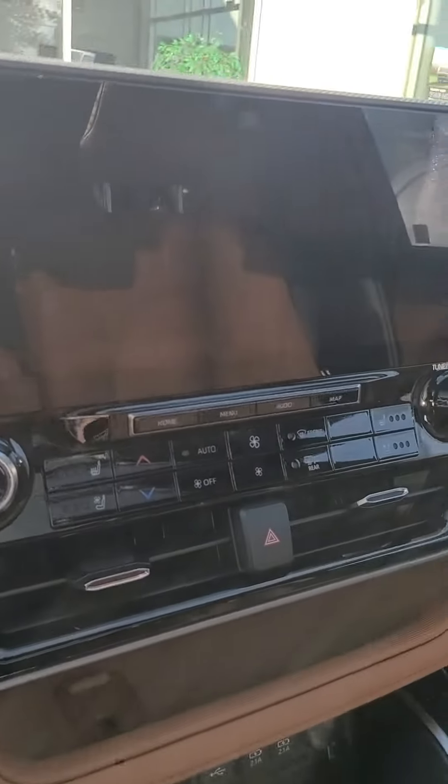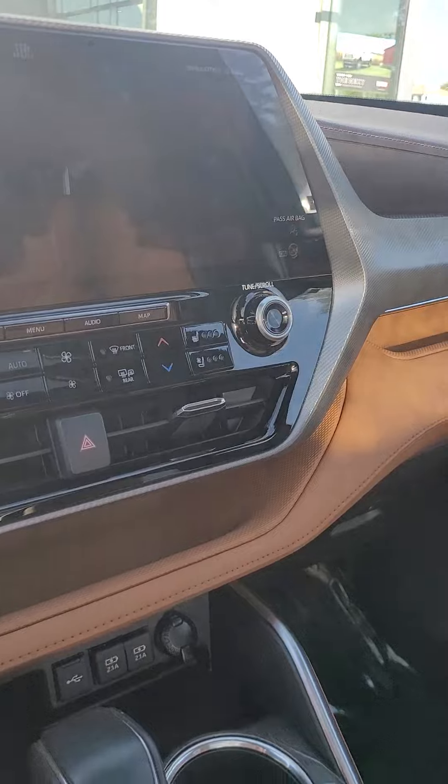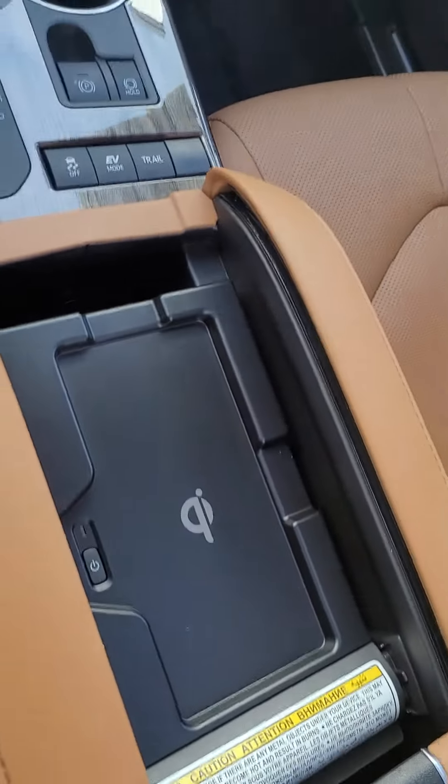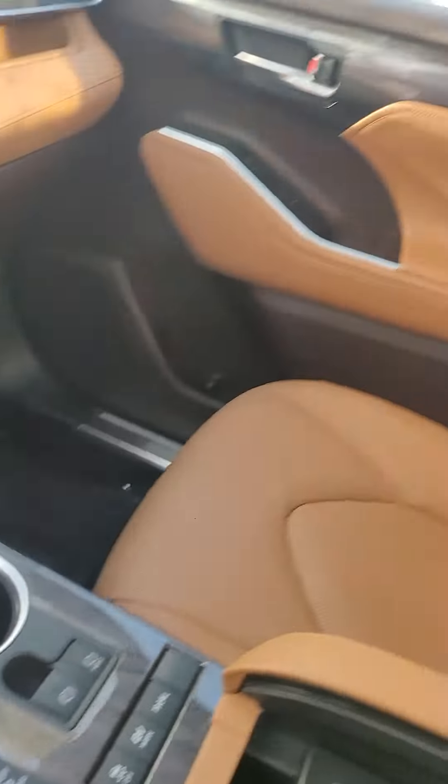The interior — 16,000 miles — with a nice big screen. Heated and cooling seats. Looks like there's a wireless charger right there. Plenty of space.